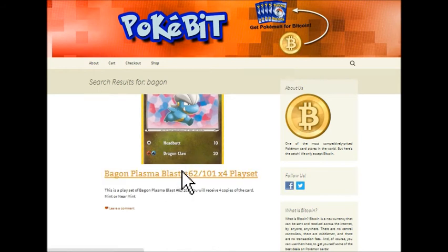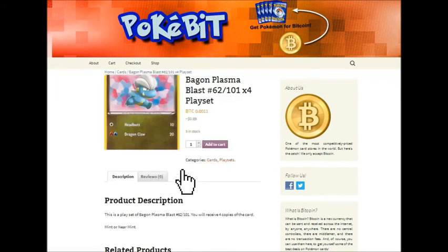So we have a Bagon here. I'll go ahead and click on it. We sell only for Bitcoin, so you'll see the price here is 0.0011 Bitcoin. Per the exchange rate, 0.0011 Bitcoin is roughly equivalent to 0.89 US dollars — 89 cents.